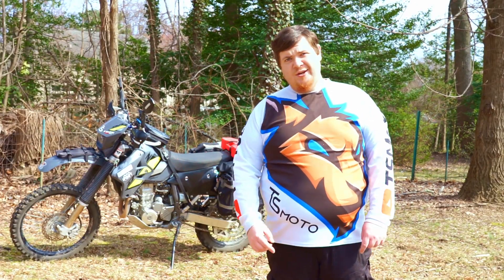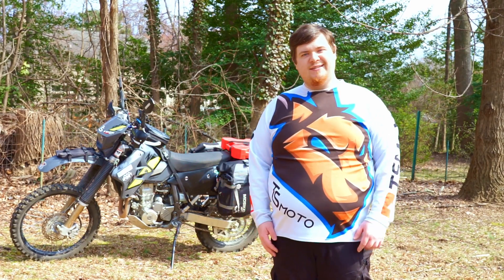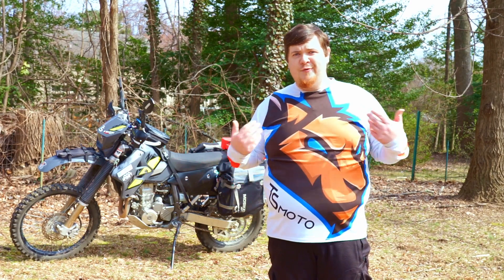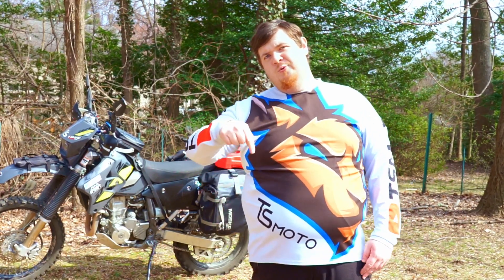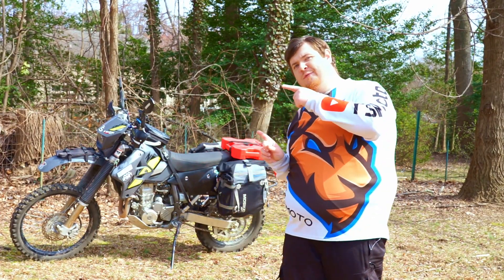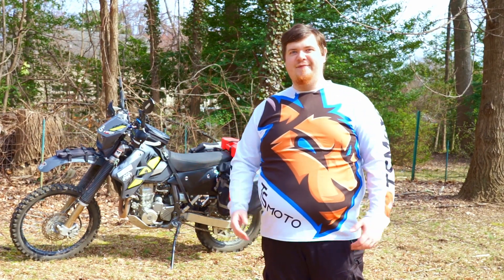What kind of stuff do you carry on your bike? I'm always interested to see what fellow riders have out there — sometimes they've got something really cool that you need to add to your pack, and sometimes you've got something really cool that they want to add to theirs. So leave a comment and let me know what cool stuff you have in your bike pack. If you like this video and you're interested in checking out more, be sure to check out these two over here. And as always, ride safe.